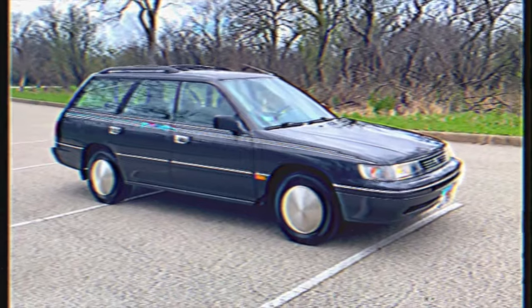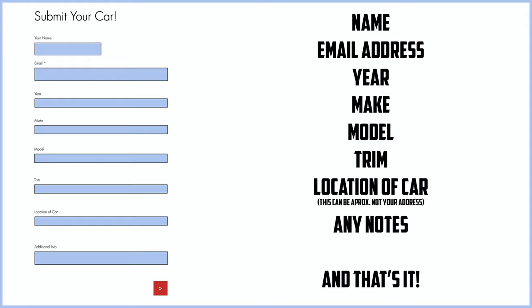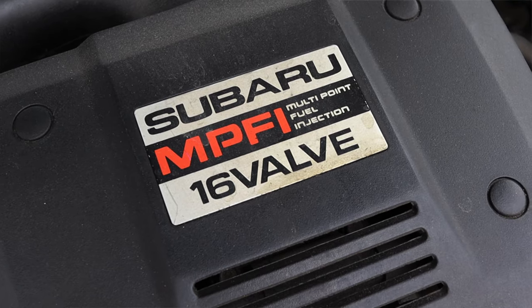Before we get into anything else, I have a website, zachpradel.com, where you can submit your own vehicles, buy stickers, and read my behind-the-scenes blog to see what I'm filming before it comes out on the channel. But let's get back to that 2.2 liter flat-4 under the hood.